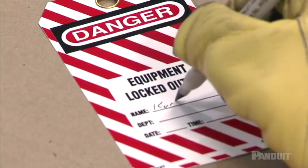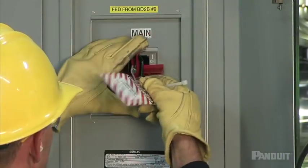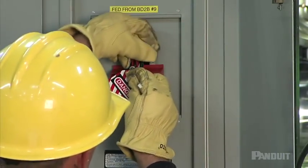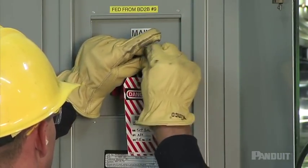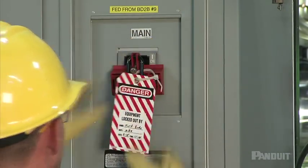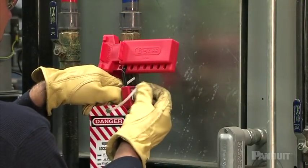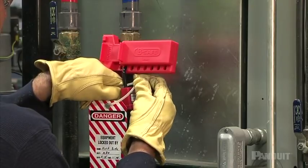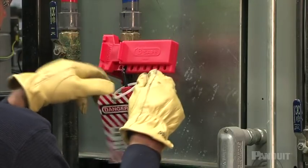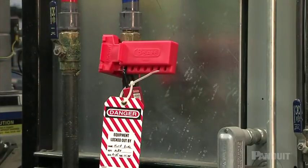Then tag out the equipment to provide a visual alert that work is being performed. Start by using a secure tie to place your tag at the disconnect point, signing your name and writing down the date and type of work you are doing. Occasionally it is physically impossible to use a lock, and in those cases it is absolutely essential to follow tagout procedures. Keep in mind that no matter how good the tag is, a tag can never substitute for a lock — it's a visual warning, but it doesn't provide vital physical protection.